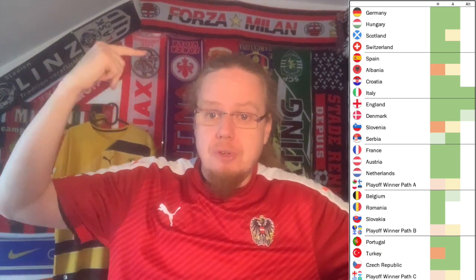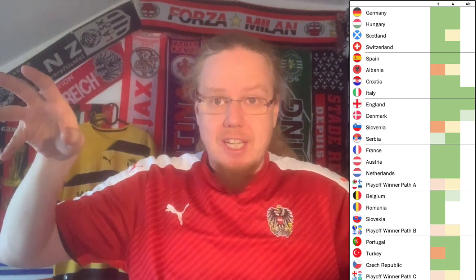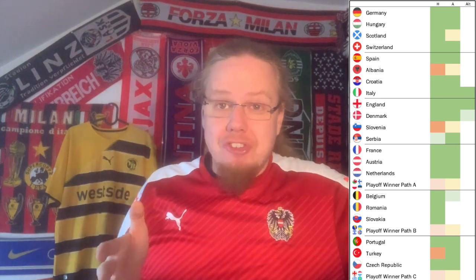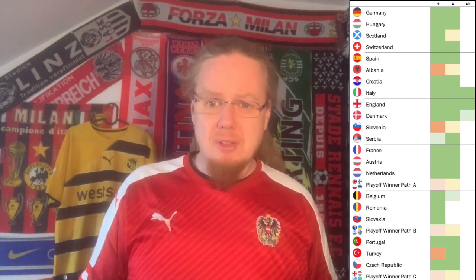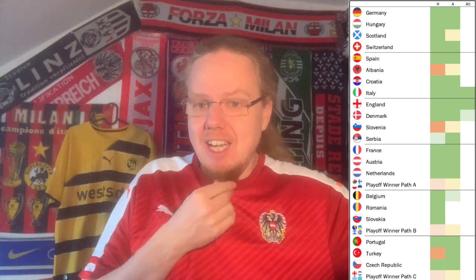For playoff path B I look quite good — I have home jerseys for Bosnia, Ukraine, and Iceland. A Ukraine away jersey would be nice. For Israel I'm blank but I think I should be fine. For path C, I'm rooting for Greece. I have a Greece home jersey and would love a white one too. Georgia and Luxembourg would be doable. Kazakhstan is the one I fear the most, so please Greece, get it done — although Georgia and Luxembourg do have interesting jerseys.